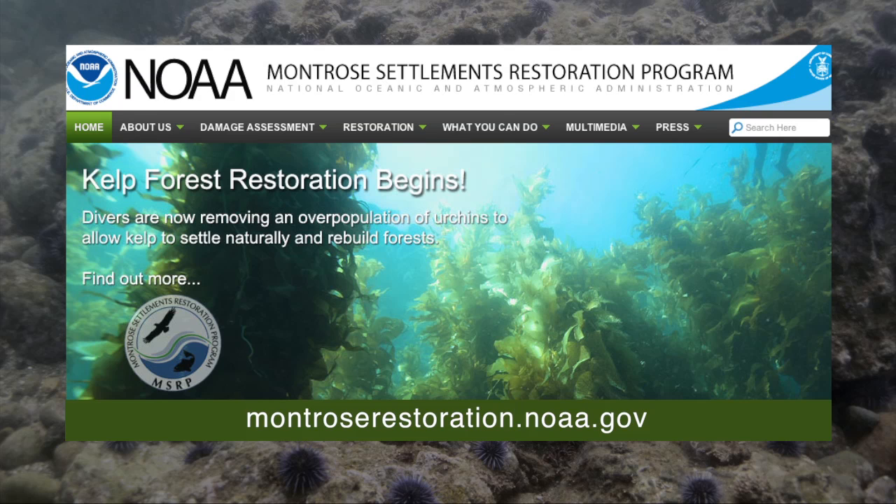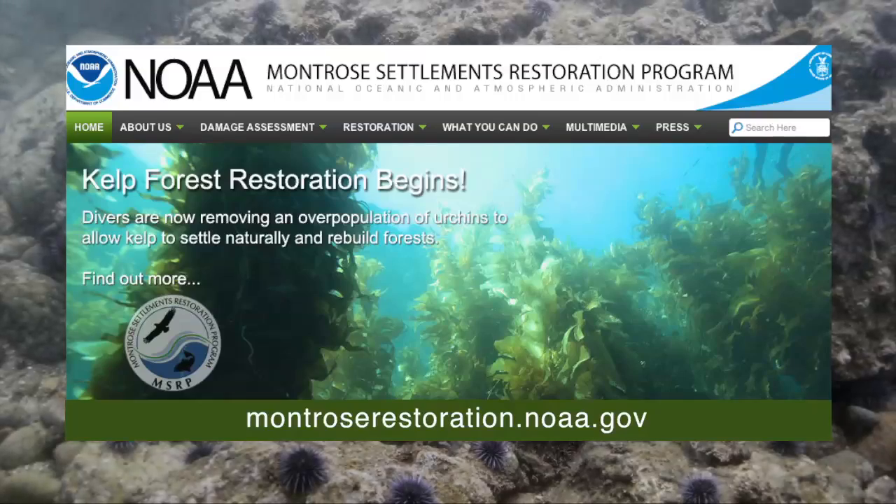That's the background for our story about the Montrose Settlements Restoration Program. It was funded from a settlement with various companies that released PCBs and DDTs into an area off the Palos Verdes Peninsula in Los Angeles, and these chemicals significantly impacted the natural resources in the area.